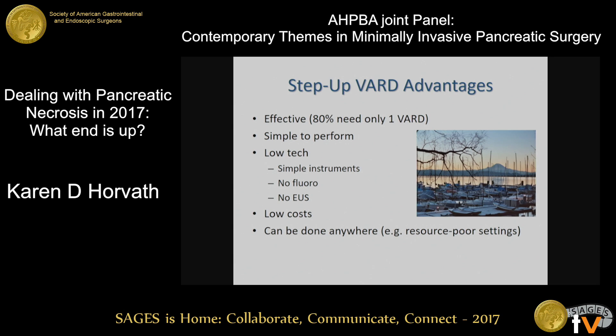Some advantages of the VAR procedure over other minimally invasive retroperitoneal procedures: it's very effective, with about 80% of patients needing only one procedure. It's very simple to perform, very low-tech, with straightforward instruments available in almost any operating room. You don't need fluoroscopy, you don't need special dilators, it's very low cost, and it really can be done anywhere, including in resource-poor settings.